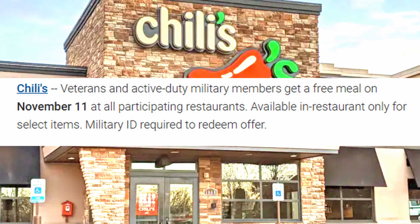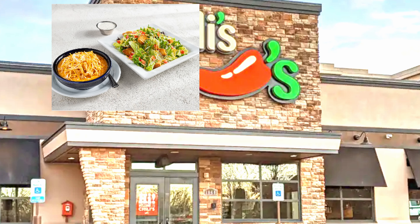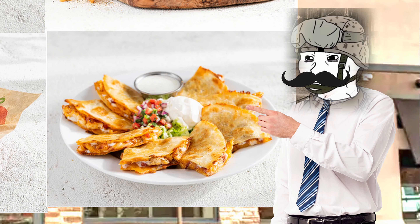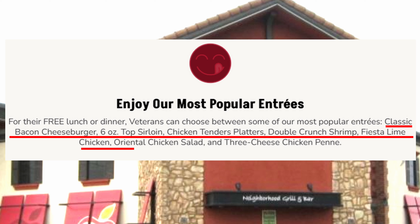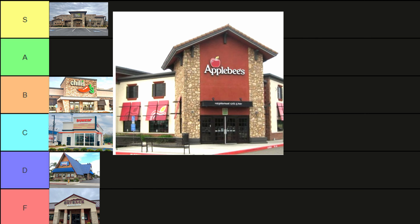Chili's: veterans receive any one of these complimentary meals. I'd get the quesadilla. B tier. Applebee's: a free meal from their select menu items — classic bacon cheeseburger, six-ounce top sirloin steak, chicken tender platter, double crunch shrimp, fiesta lime chicken, oriental chicken salad, or a three-cheese chicken panini. That is a whole lot of options. S tier.